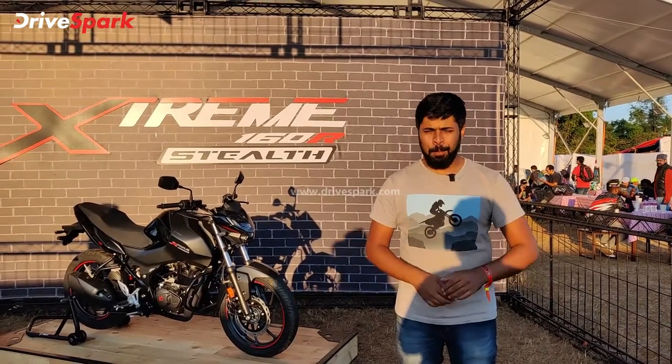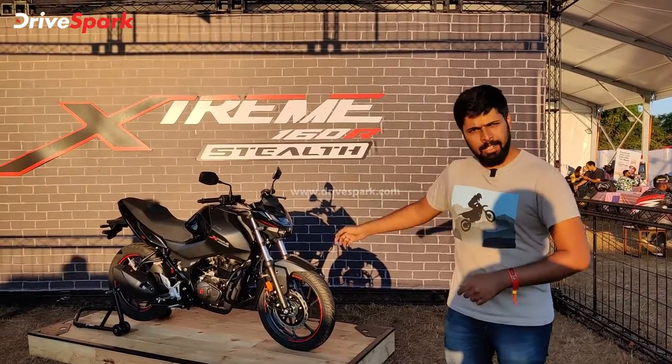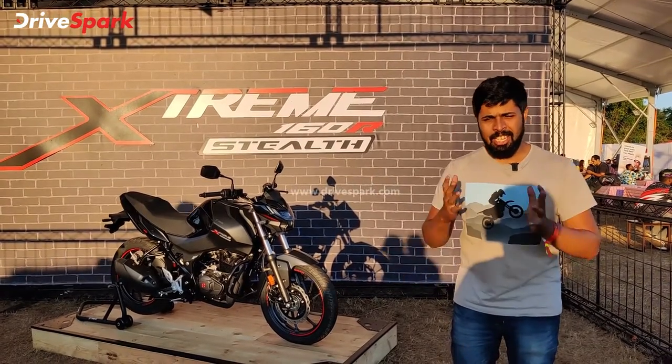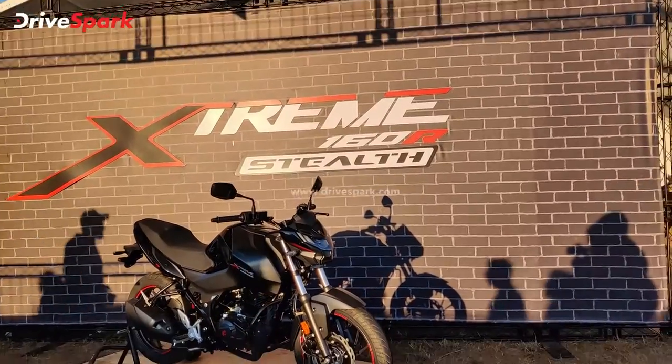Welcome to Tullu Drives Park. Here is the IBW 2021. Hero Motocorp launches the Hero Xtreme 160R Stealth Edition motorcycle.